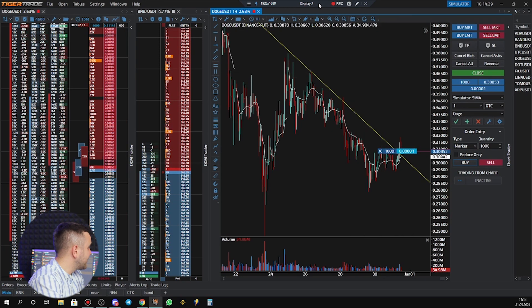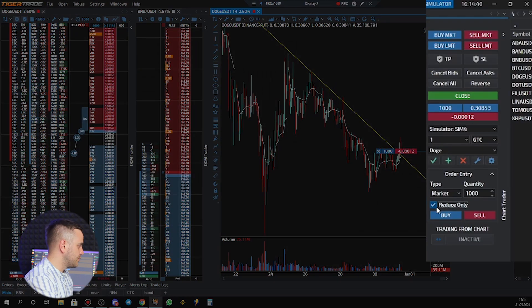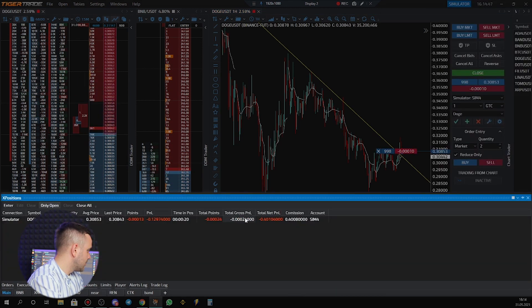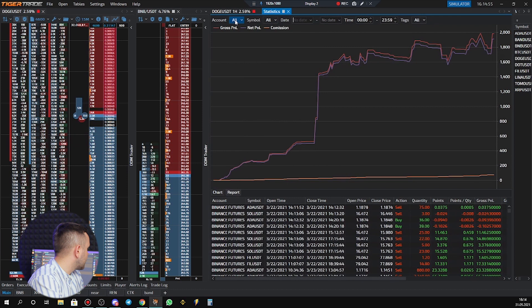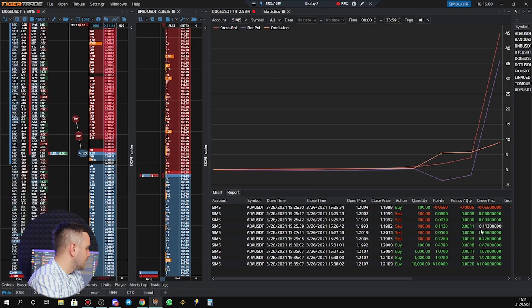Take a look — this is completely a demo account simulator. You can see the positions, and you can sell or reduce positions. For example, I just sold two coins. You can see the total gross PnL and total net PnL. You can also open the statistics for the simulator account and see stats only for the trades you made there.